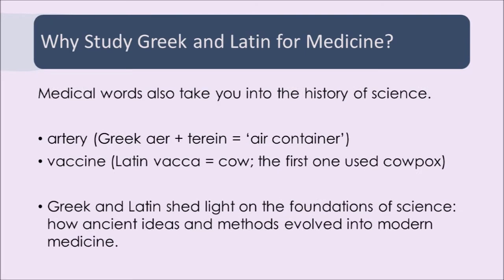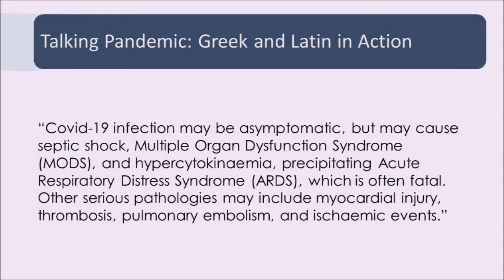Some of these words actually take you back into the origins of the medical discipline. The word artery originally meant an air container — air and terrain — and the other meaning of the word artery in Greek was windpipe. The word vaccine comes from the Latin vaca, meaning cow. The first used vaccine actually involved cowpox, which is why the word means cow. Greek and Latin take you back into the history of medicine, which is a very long one.